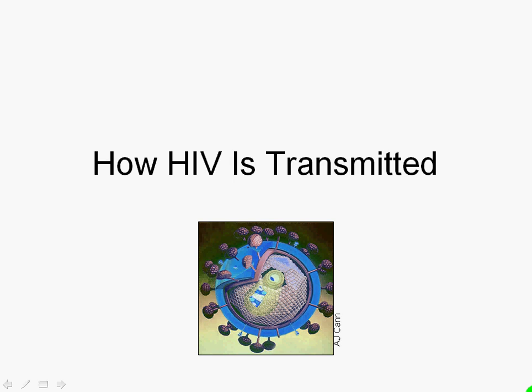Hello, Frontline Teach. This is Val Sol again, and I would like to spend some time with you today talking about how HIV is transmitted.